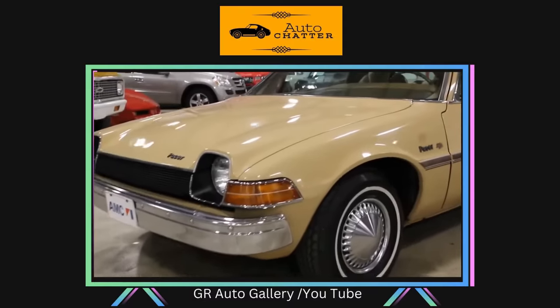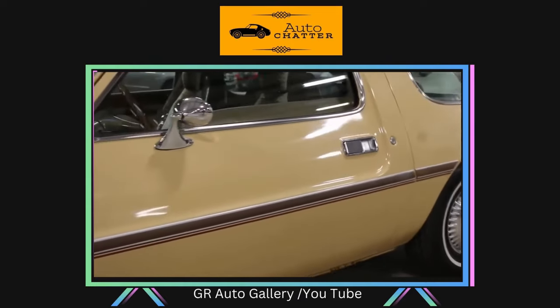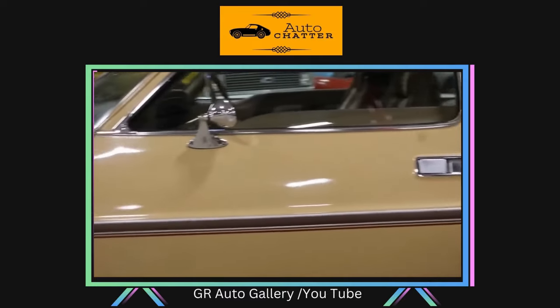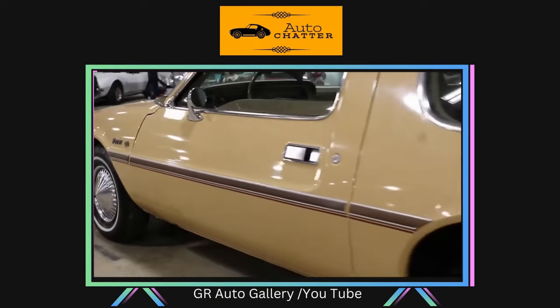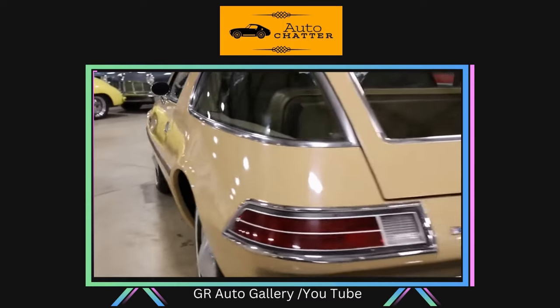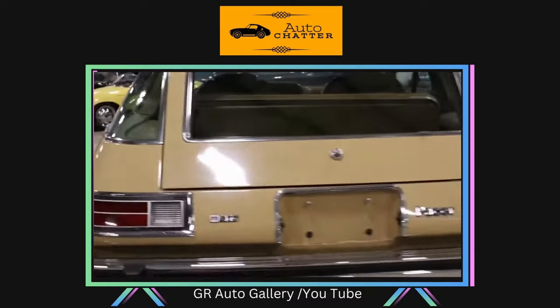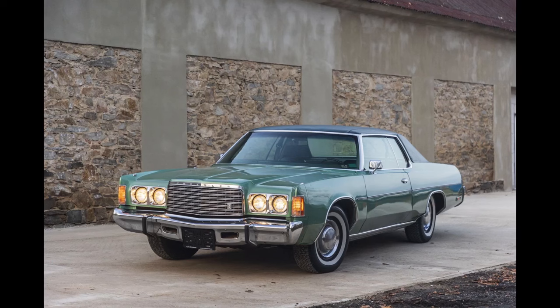Also forward-thinking was the jellybean styling that became more the norm that decade. The glass area was vast, offering excellent visibility. If you had optional AC in the summer, it would also struggle to keep things cool because of all that glass. Aerodynamics was good for the time, especially considering how blocky the average 1970s ride was in comparison.